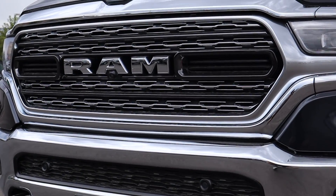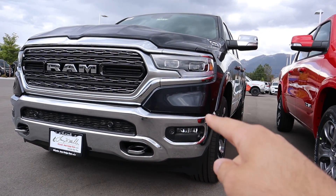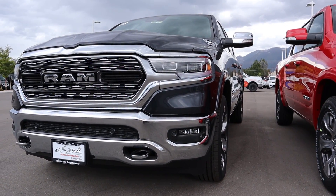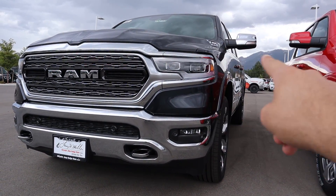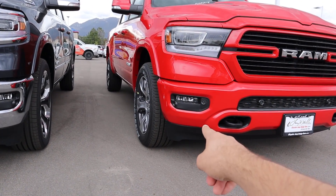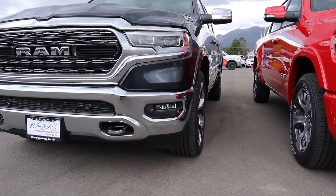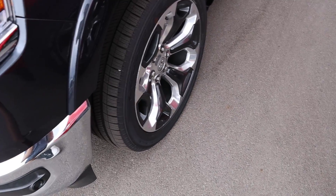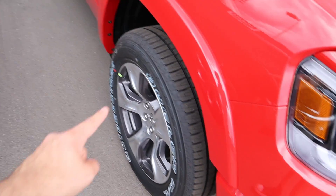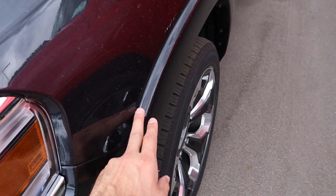On the Limited, the grille takes on more of a spindle-type design. The lights are projector LEDs versus reflector LEDs on the Laramie, so they're a lot brighter and have dynamic light movement — they turn as you turn the steering wheel. On the Laramie, the fog lights below illuminate instead to accommodate for that. The Limited also has 22-inch rims with 285-millimeter tires, compared to 20-inch rims and 275-millimeter tires on the Laramie. Fender flares are identical between the two.